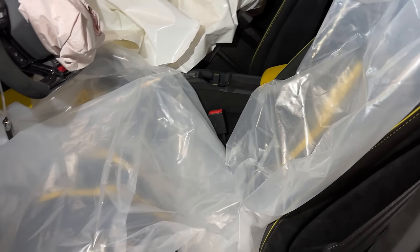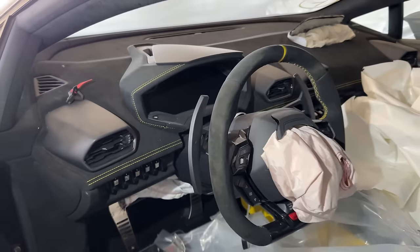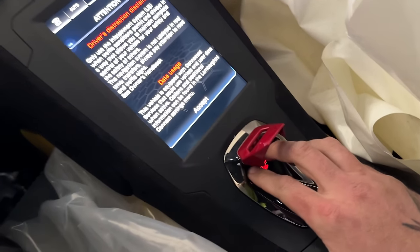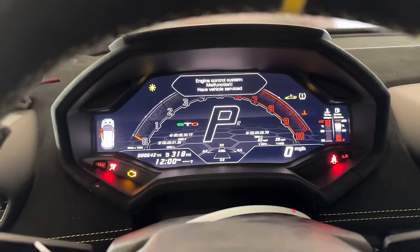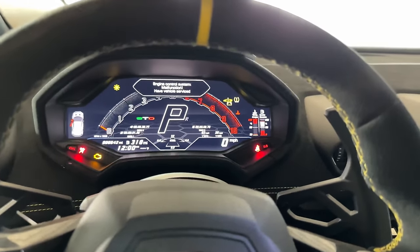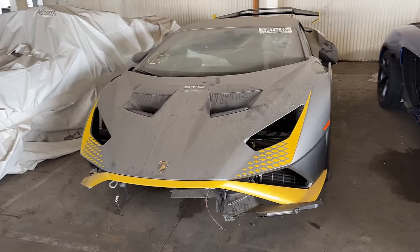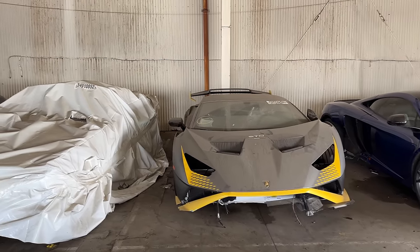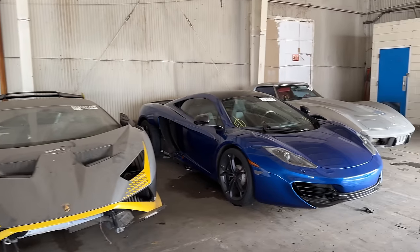Definitely awesome of Copart to take the time to cover up the seats with plastic — the last thing you want after spending $200,000 or $300,000 on a wrecked car is stained seats. We obviously have a little power with the jump box on it, but there are a lot of warning lights flashing. For whatever reason, it is not going to start for us. So it's a little disappointing we couldn't hear this thing run in person. We still have a couple hours until it runs at auction, and fortunately we have a lot more cars to cover, including this McLaren right next to it.